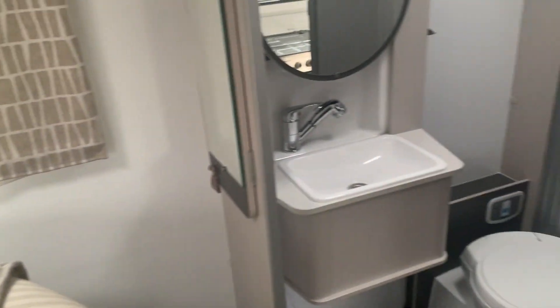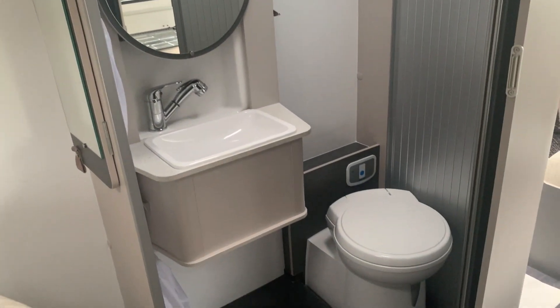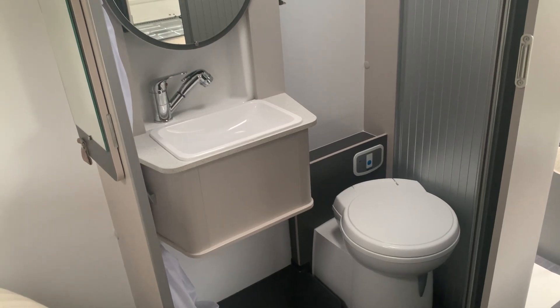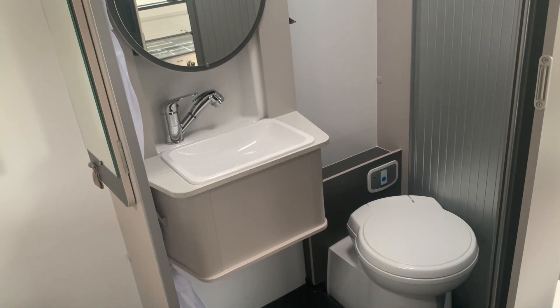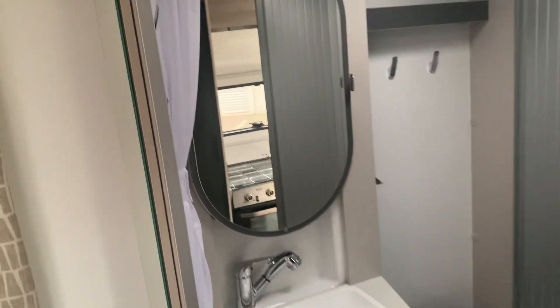And then if I just show you the bathroom — we've got a clever sink there that moves across above the toilet, to give you more room when you're having a shower, and obviously the shower curtain that goes around.